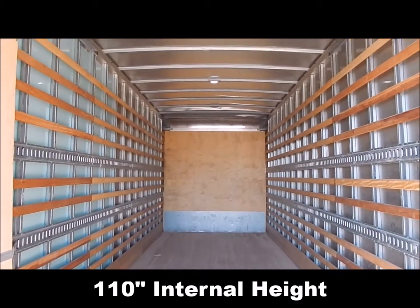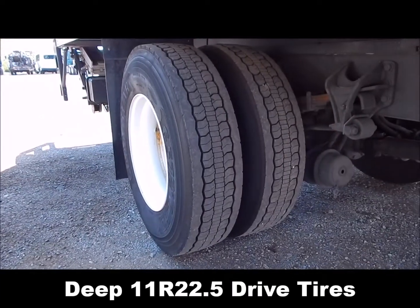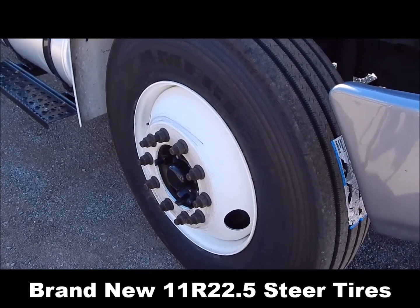LED cargo lights, deep stand-up 22.5 drive tires, brand new stand-up steer tires.